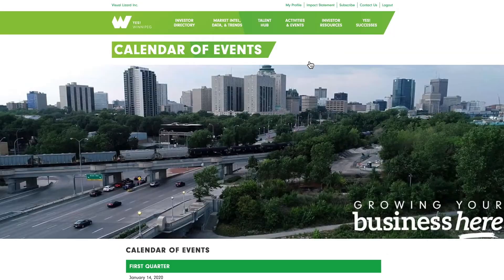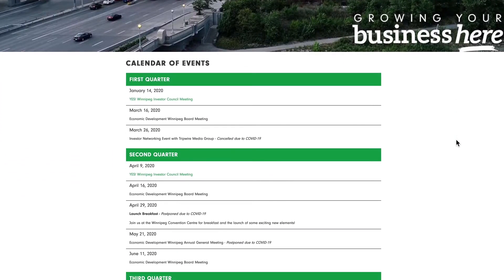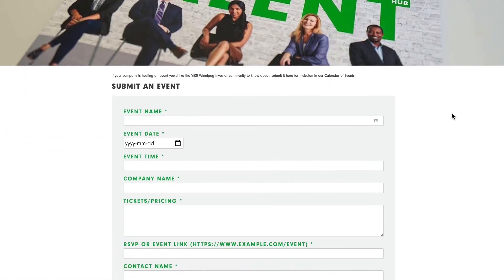Also in this section is our Calendar of Events, where all YES Winnipeg Investor Council and Economic Development Winnipeg Board of Directors meetings are laid out. Exclusive events, our annual investor breakfast and more will be listed here. Remember, investors are welcome to submit their own events for posting in our calendar using the Submit an Event page.